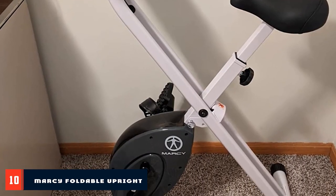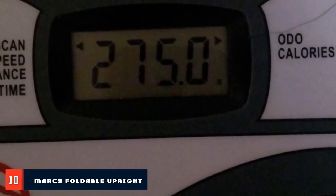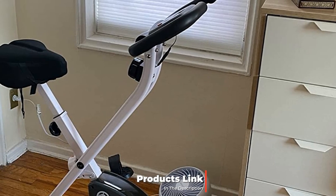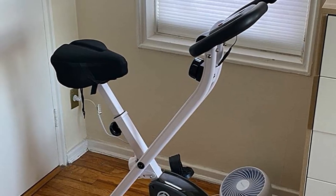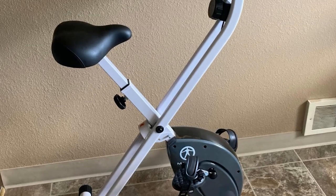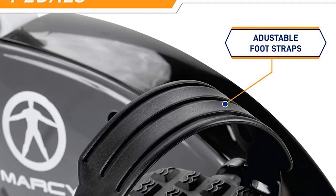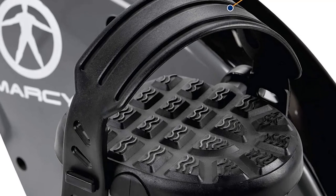Finally, the number 10 position is dominated by the Marcy Foldable Upright Exercise Bike. Foldable exercise bikes are always preferable for achieving the desired fitness level. The Marcy Foldable Upright Exercise Bike can answer all your concerns about starting a new fitness program. For anyone trying to stay healthy without straining their finances, this is one of the best budget exercise bikes to consider. No matter how small your apartment is, this bike folds up and can be stored in no time. It comes in different colors, allowing you to choose whichever best suits your taste.